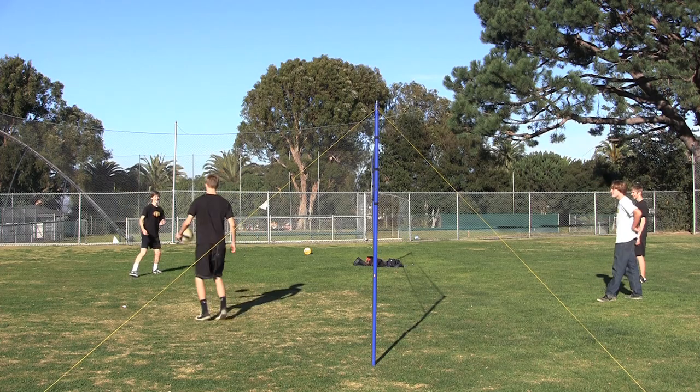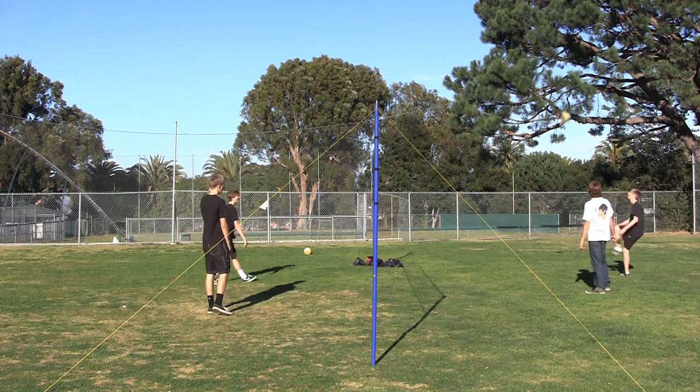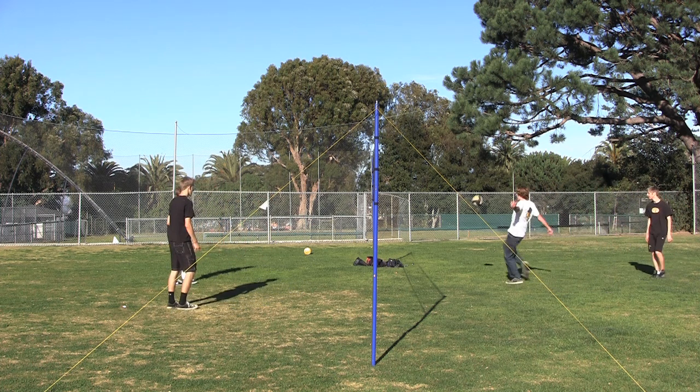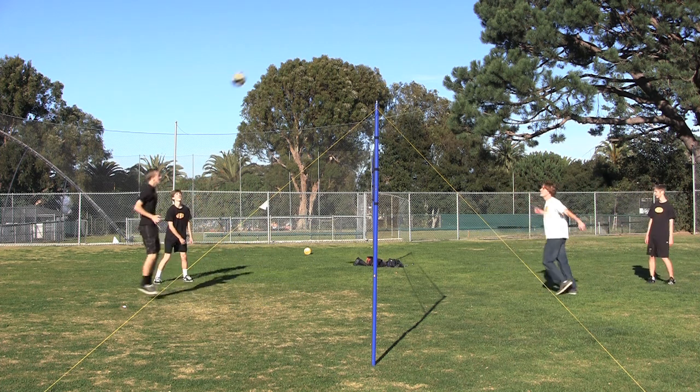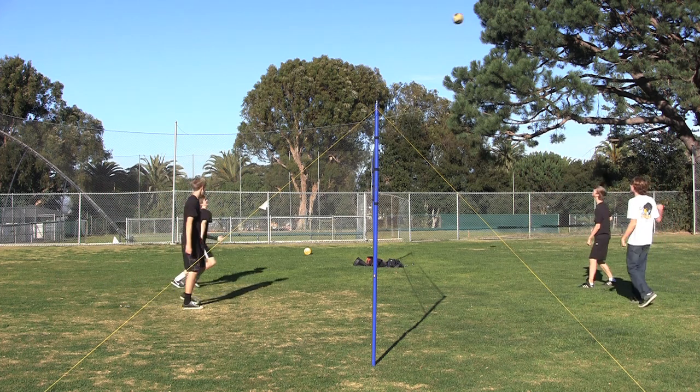Well there you have it — physics in sports. In volleyball, it's mainly represented as the transfer of kinetic energy from object to object through collisions. Which, ironically, is also how concussions happen. Stay classy, Chillsville.